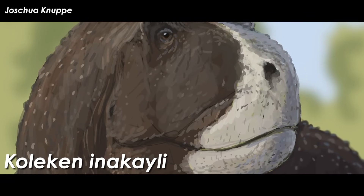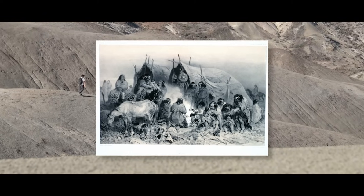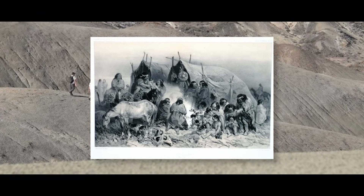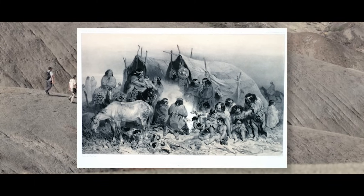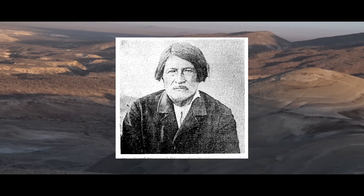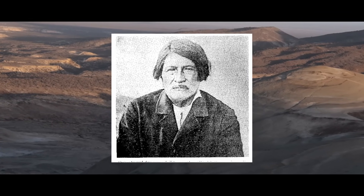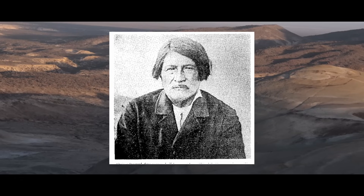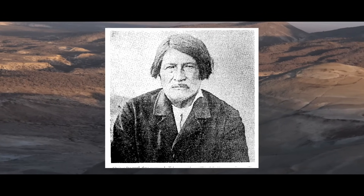They gave the new critter the name Goliken inakayeli, with the genus name honoring the Mapuche-Tehuelche language spoken by the people of central Patagonia. Goliken means "coming from clay and water." The species name honors Inakayeli, who was one of the last chiefs of the Tehuelche people and helped resist Argentina's conquest of the desert military campaign, eventually dying at their hands.